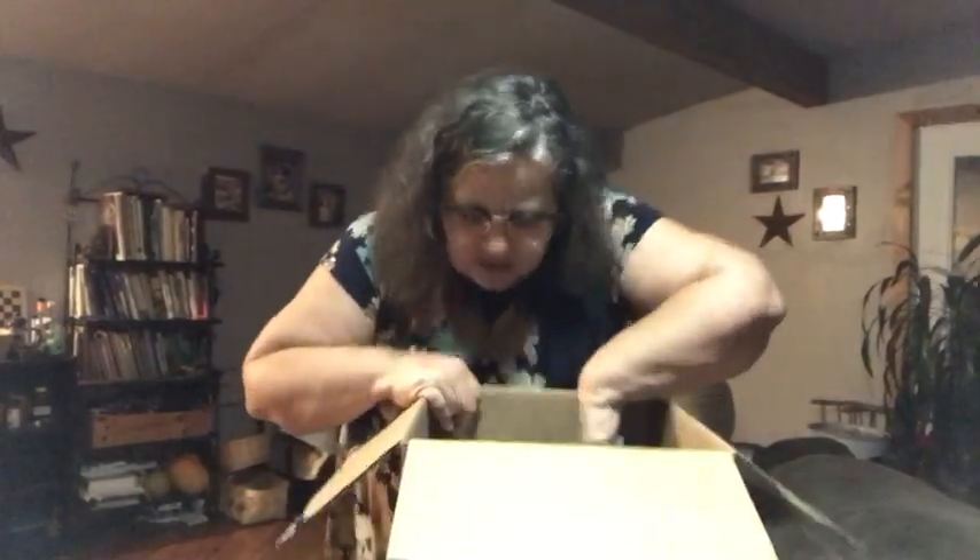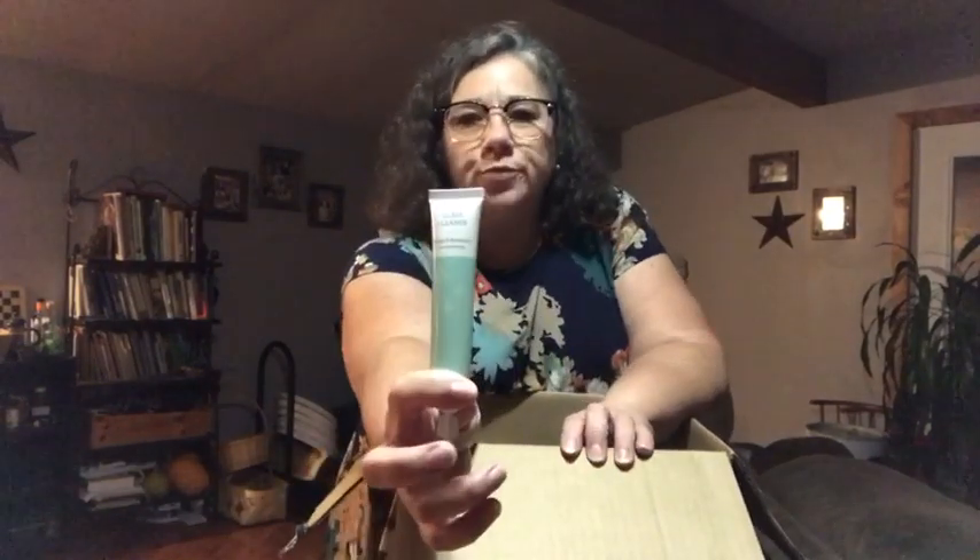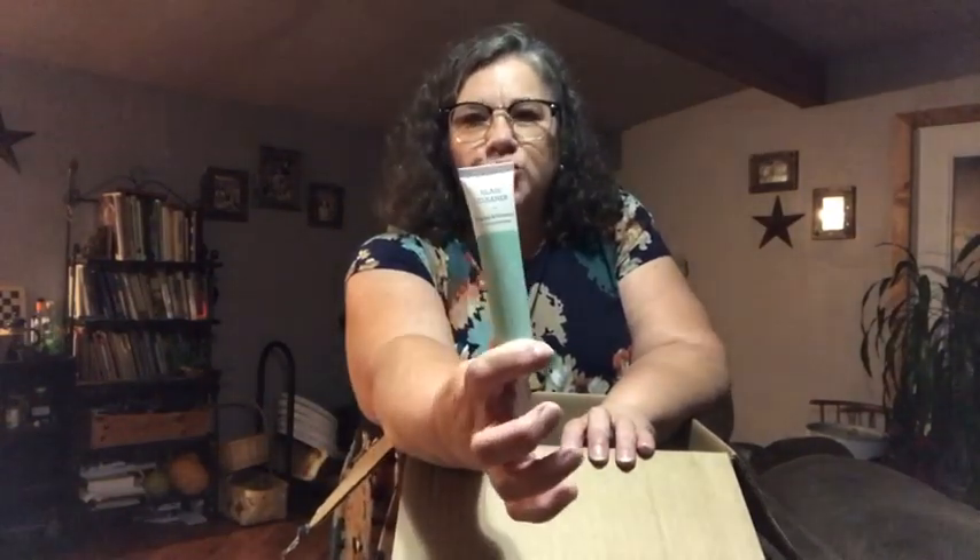What is that? It's a glass cleaner — orange and rosemary glass cleaner. It's a concentrate; you put it in water. It's a concentrated tube and you put it into a 16-ounce spray bottle filled with water. So it makes one 16-ounce spray bottle.